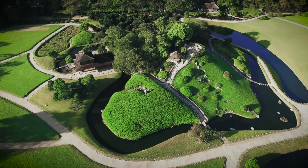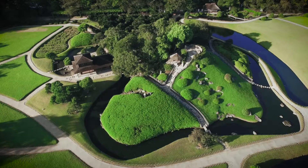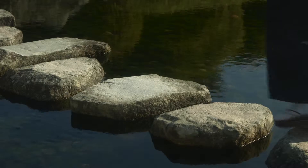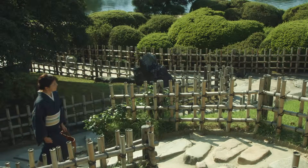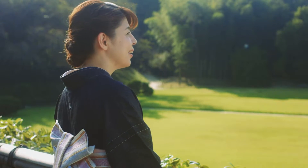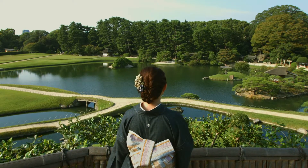Yui Shinzan Hill is an artificial hill located near the center of Okayama Kouraku-en Garden. The view from the top of the 6 meter high hill is magnificent, as you can overlook most of the garden.